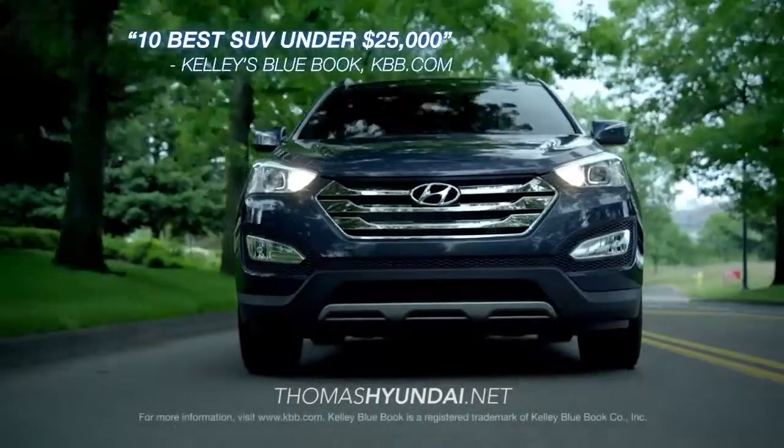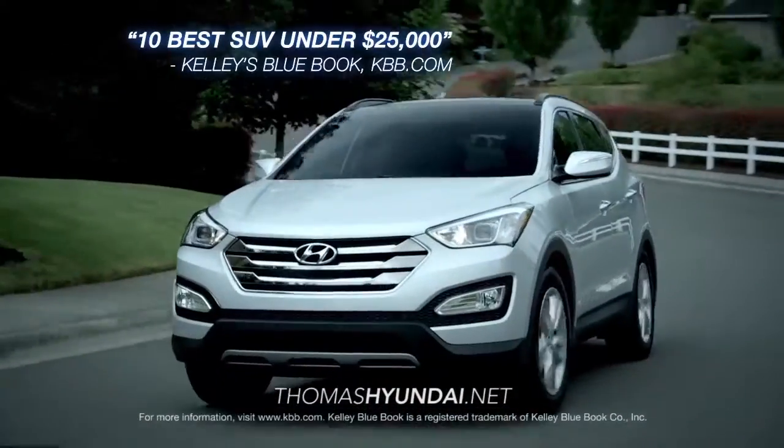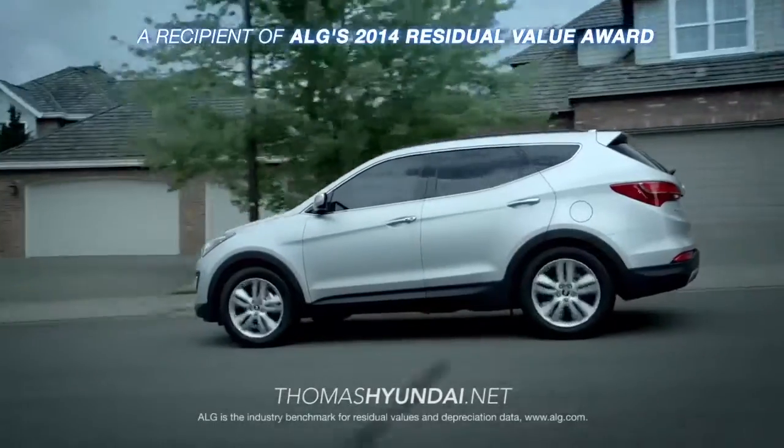Named to the 2014 10 Best SUVs Under $25,000 list by Kelley Blue Book's KBB.com, the Santa Fe gives you and your family more bang for your buck.